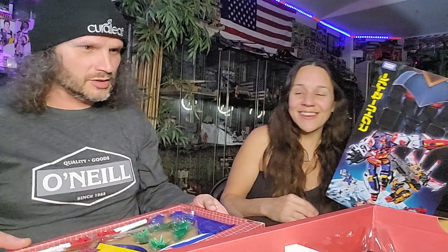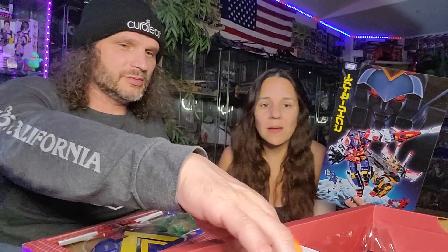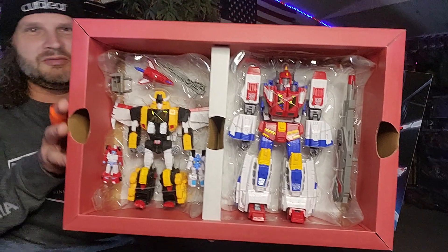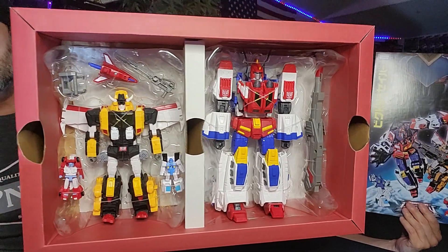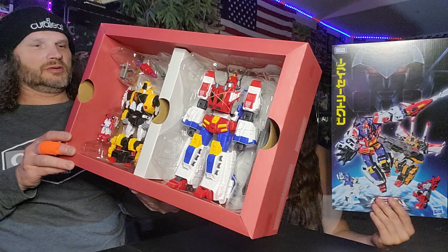I know other people have been complaining about flaws and scratches — I can see a little bit of scuffing on the gold, but what do you do? You can't return it and get another one because they don't have any more. But look at these guys — they look super awesome. I am super excited about this.